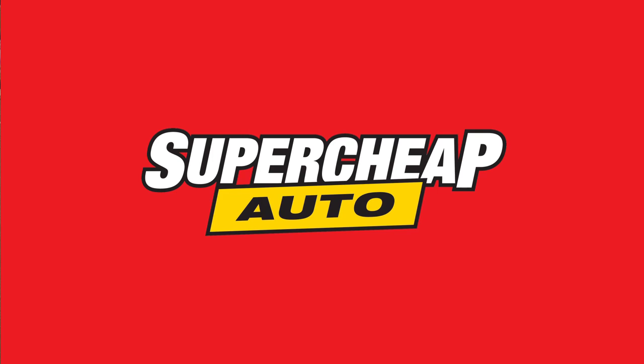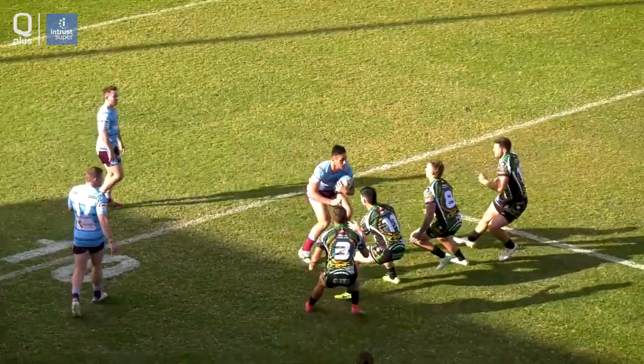Round 10 of the Intrust Super Cup, the Blackhawks at home to the Capras. These highlights thanks to Supercheap Auto.